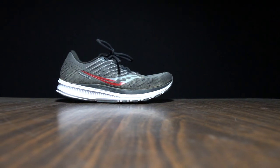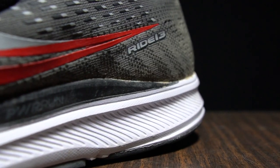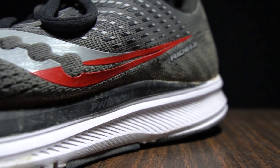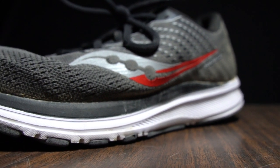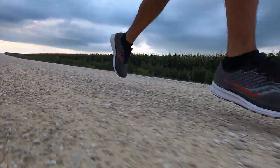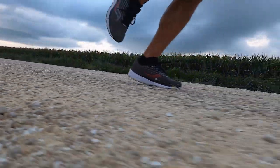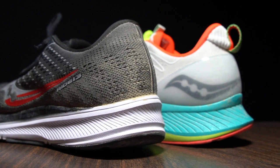The Ride 13 also has an all power run midsole for this year, and I've just absolutely been loving it. It's got 24 millimeters of stack height in the forefoot and an eight millimeter drop, giving you 32 millimeters of stack height in the heel — so plenty of cushion both in the forefoot and heel. I've really been loving this setup, even though it doesn't have quite as much stack height as the Endorphin Shift or nearly as much structure in the upper. The Ride 13 comes in at 9.7 ounces.